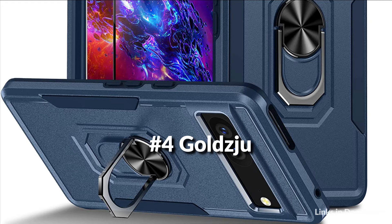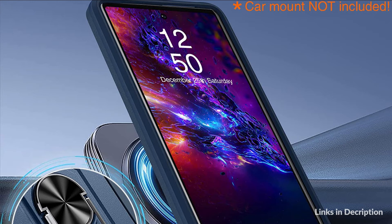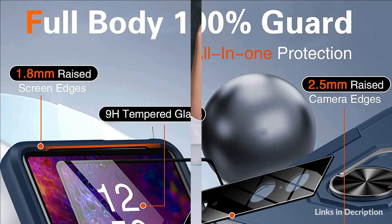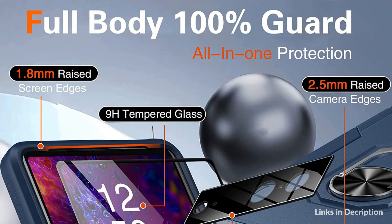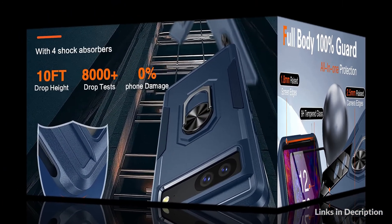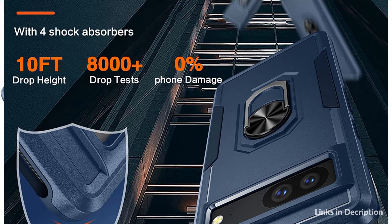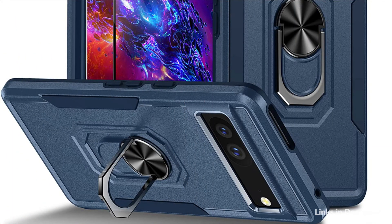On number 4 we have Goldju Case. The PC and TPU dual-layer buffer design combined with shock-absorption corners protects your phone from accidental drops, impacts, and scratches. Equipped with a built-in metal ring stand, this Pixel 7 case provides hands-free viewing for videos and FaceTime. In addition, the built-in metal sheet supports the magnetic phone holder and performs stable adsorption.